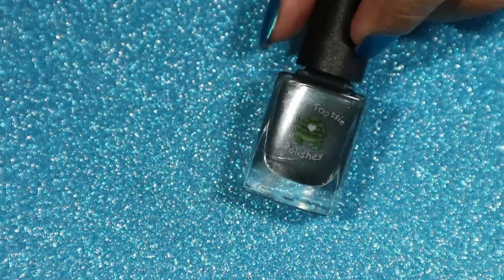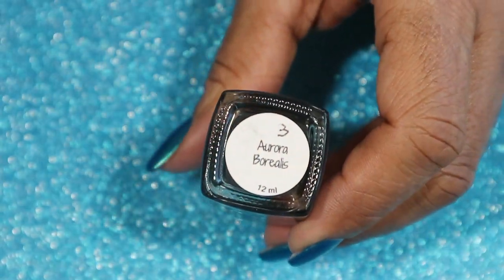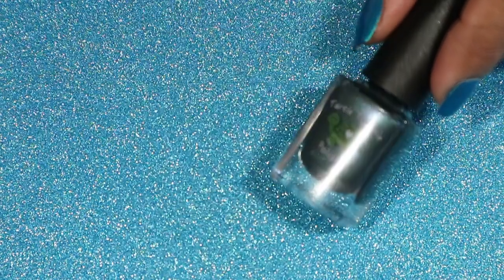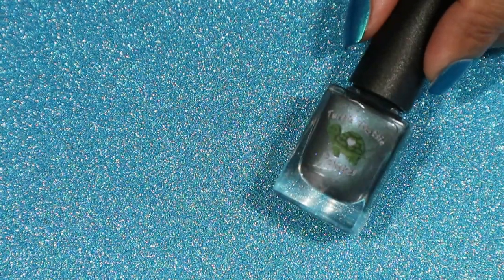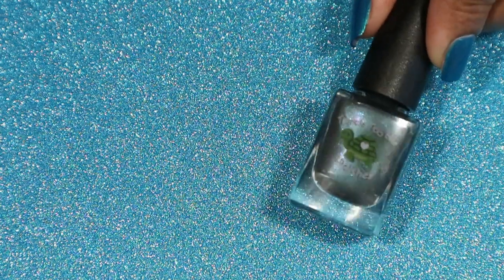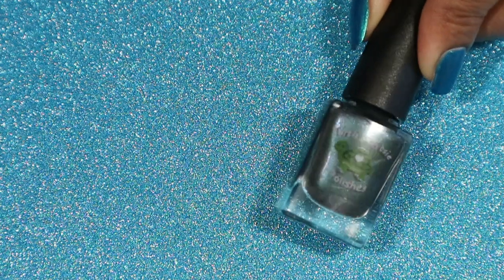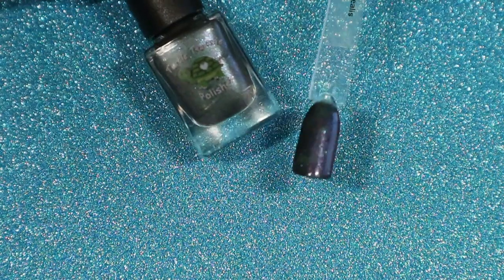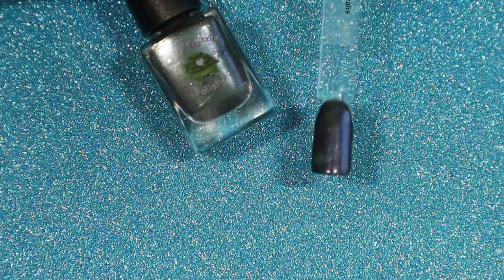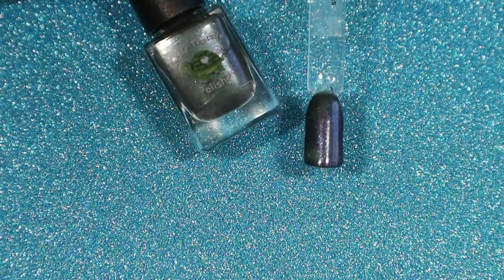This one is called Aurora Borealis, and this is also a magnetic polish from the Fall Cosmic Collection. This is a dark teal base magnetic polish with a purple shimmer and blue and purple holographic micro glitters. Here is the swatch stick — you can see a little bit there, but not much. This one didn't want to work for me.